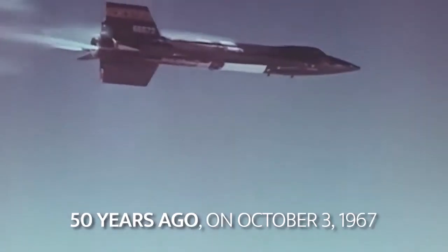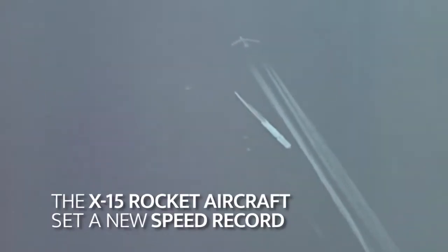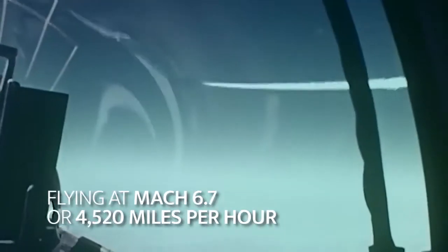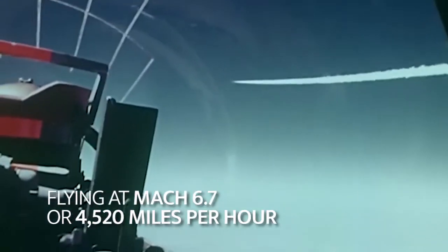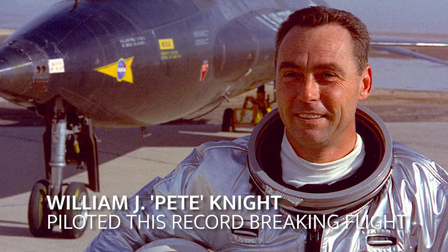50 years ago, on October 3, 1967, the X-15 rocket aircraft set a new speed record, flying at Mach 6.7 or 4,520 miles per hour. William J. Pete Knight piloted this record-breaking flight.